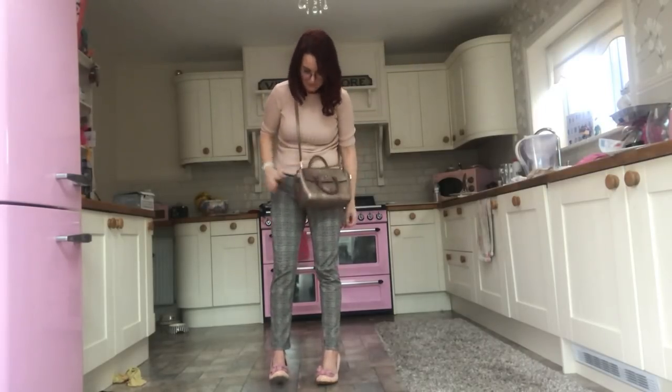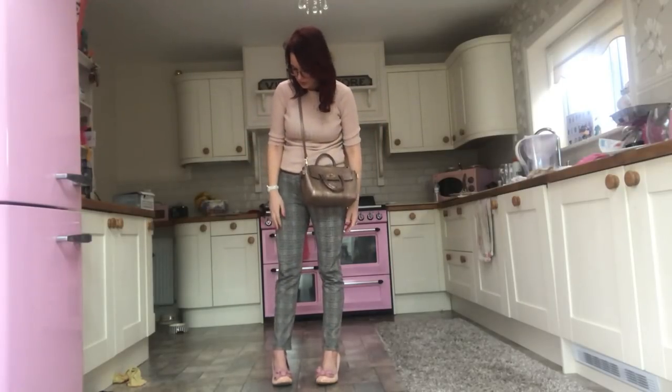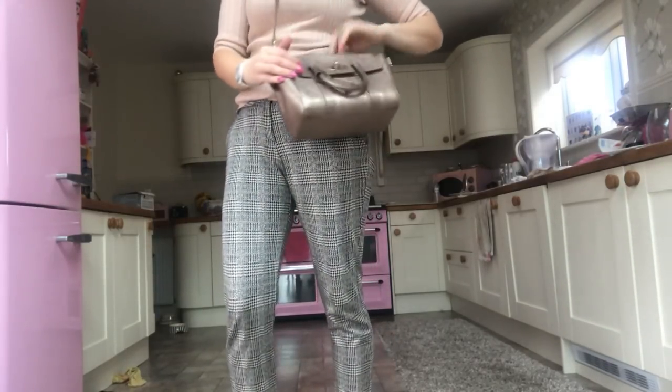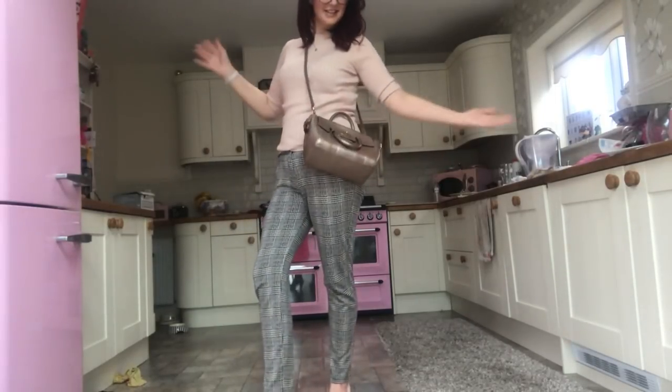I think it looks really nice cross body. I've tried to put something different on — I wanted to try it with some trousers rather than just jeans all the time. I think it looks nice with different coloured trousers, but if you wear jeans with it as well it will be really nice too.